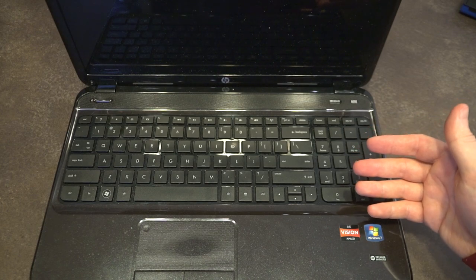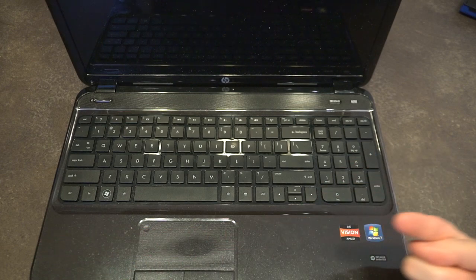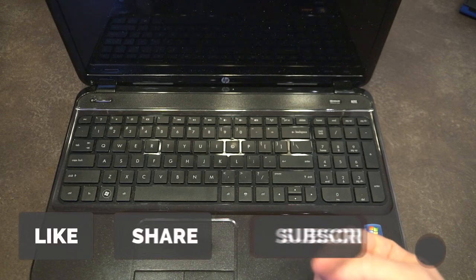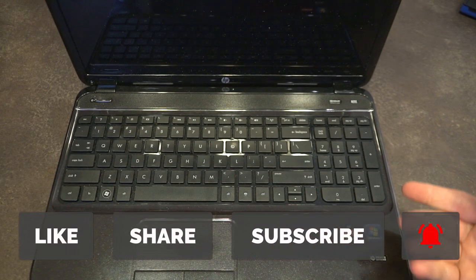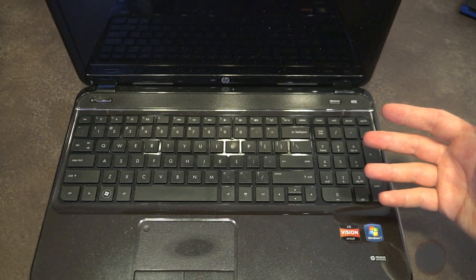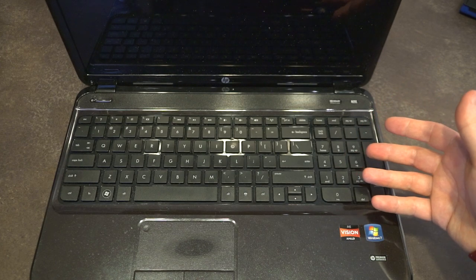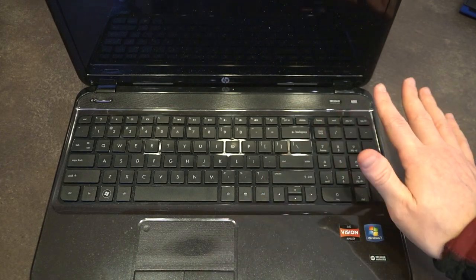I wanted to keep this video short, so I'll leave the usual links at the bottom. Please like, share, subscribe, and hit the notification bell so you're notified next time I release a video. Thank you so much for watching — I hope you learned something about this laptop, even if it's just how to take it apart. I'll see you next time.